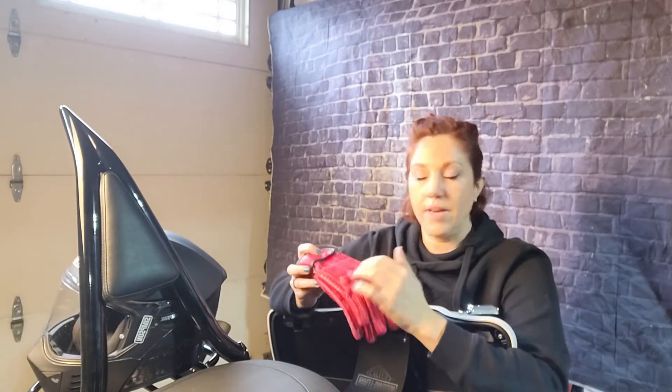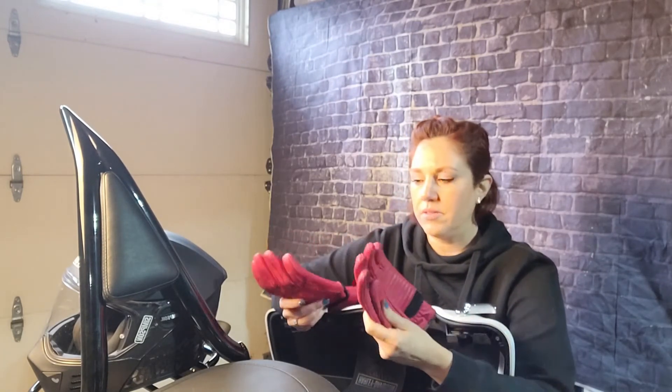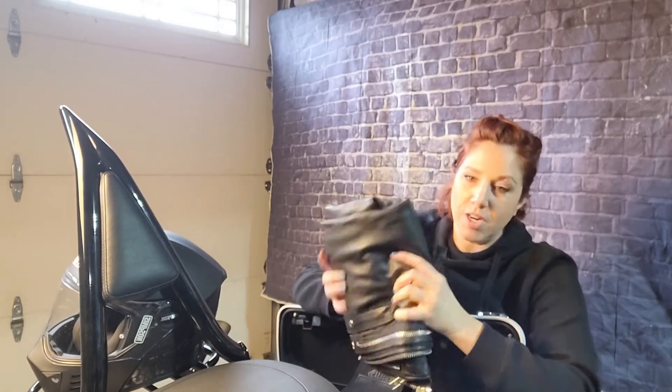These gloves here actually have knuckle guards in them and are perforated leather. I tend to wear these up until we get to about mid-60s to 70 degrees — they're a little bit heavier duty and they're absolutely gorgeous, really well made.